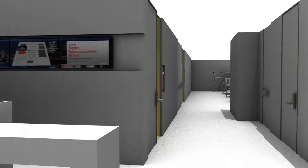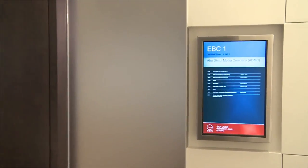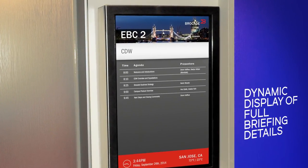Moving into the center, each meeting room has its own dedicated display outside next to the door that dynamically displays the full briefing details, including the briefing name, agenda topics with time, and all associated topic speakers.